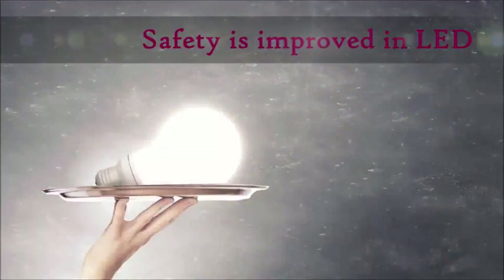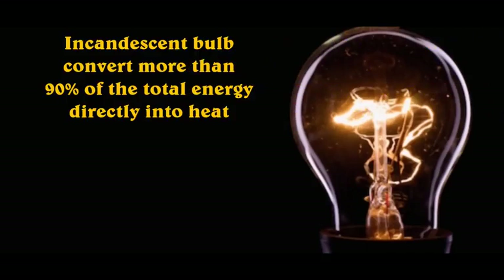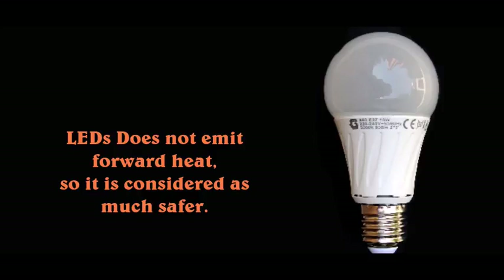Long lifetime stands out as the number one benefit of LED lights. Next, safety is very much improved in LED lights. Incandescent bulbs convert more than 90% of the total energy directly into heat, but LED lights do not emit forward heat, so they are considered much safer to use everywhere.